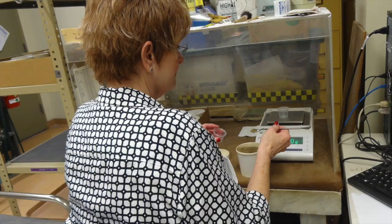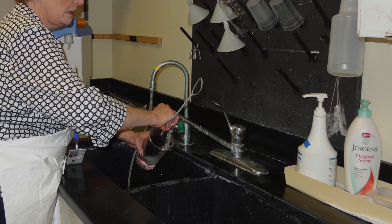I also do weighing and washing dishes, as most of the technicians do. We have many different jobs, many different hats in the laboratory.